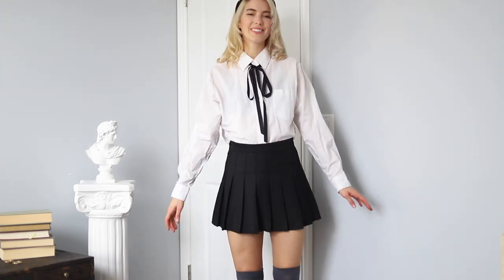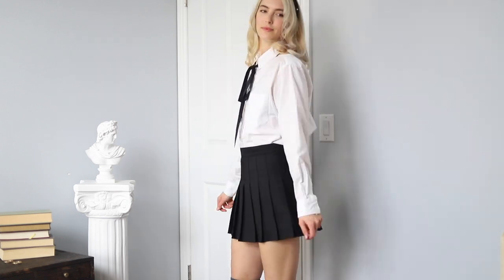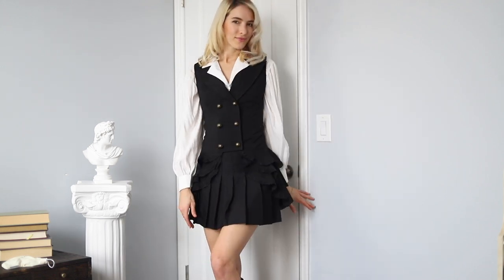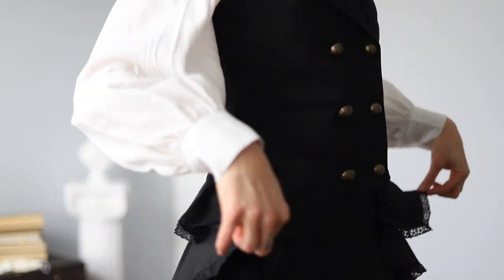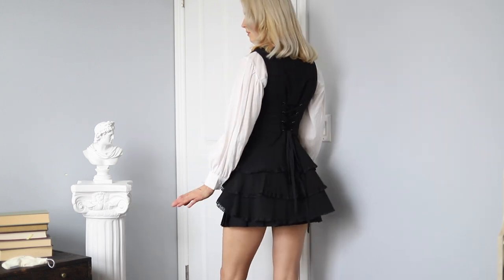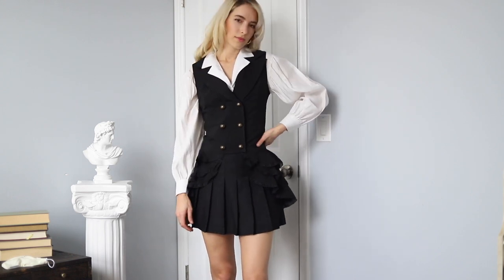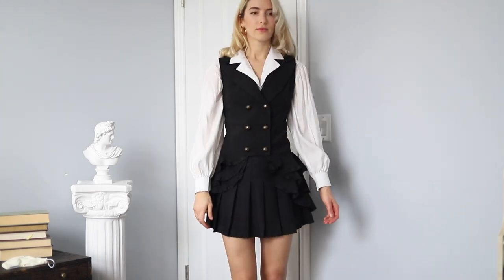For the next look, I put on my black vest from Hot Topic's steampunk collection — about $60 five years ago. It ties in the back so it fits perfectly. This is the closest I could get to a suit set, which is why I paired these together. I also swapped to a button-up from Forever 21 — bought about seven years ago — with beautiful puff sleeves and a collar that goes with any v-neck. And I'm wearing my knee-high boots.